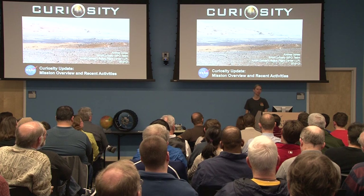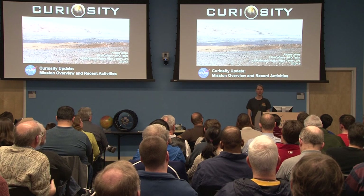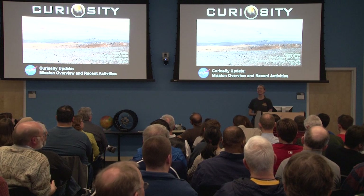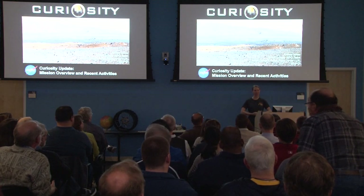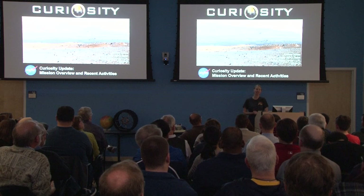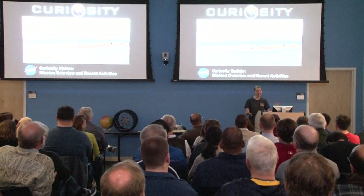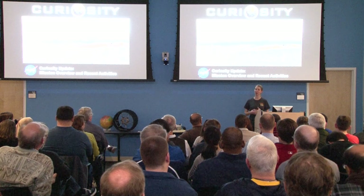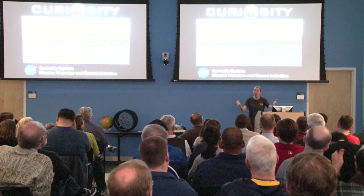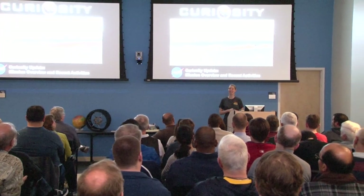I am an education and public outreach specialist at NASA's Goddard Space Flight Center. My company is LPI, the Lunar and Planetary Institute, but I get to work in Greenbelt, Maryland. One of my jobs is to do education and public outreach for planetary missions, and Curiosity is one of those missions. My background is in planetary geology, and I loved learning about it, but I love even more telling people about it. As an educational public outreach specialist, I get to go to all the science meetings and be involved with what's going on right now.